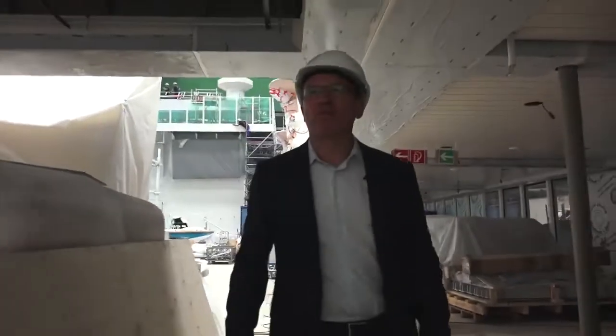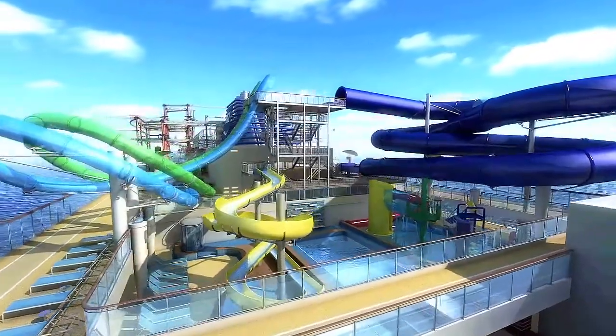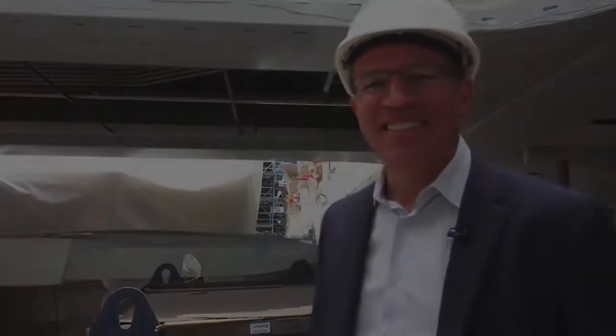We're heading over to the water park on the ship. We've added a brand new choice of slide where guests can race on the aqua racer — it's going to be a little scary and a little competitive at the same time, which we think is going to get the adrenaline running.